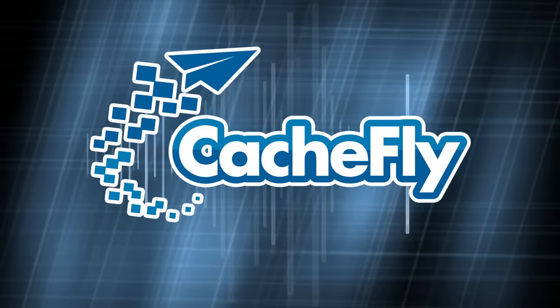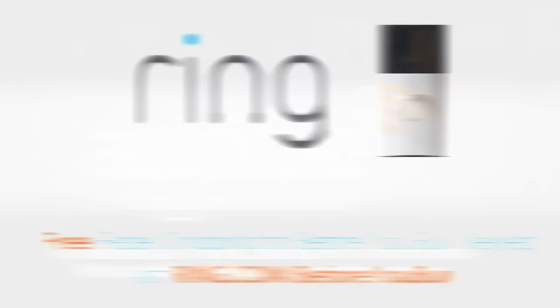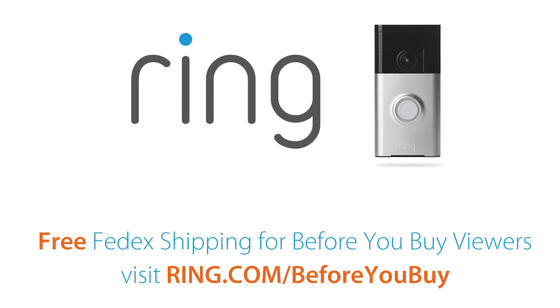Bandwidth for Before You Buy is brought to you by Cachefly at cachefly.com. This episode of Before You Buy is brought to you by Audible.com. To download a free audiobook of your choice, go to audiblepodcast.com/beforeyoubuy. And by the Ring Video Doorbell — with Ring, you can see and talk to anyone at your door from anywhere in the world using your smartphone. It's like caller ID for your house. Right now, get free expedited FedEx shipping in time for the holidays when you go to ring.com/beforeyoubuy.